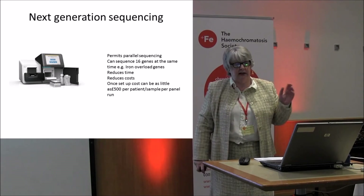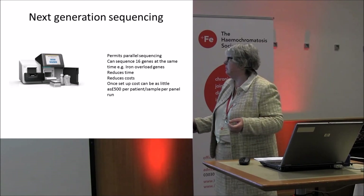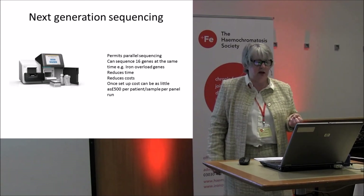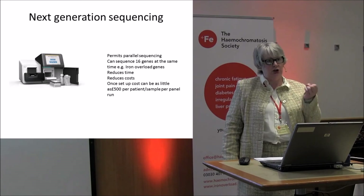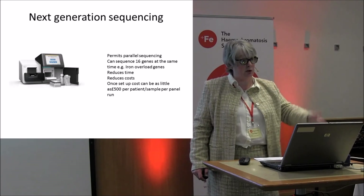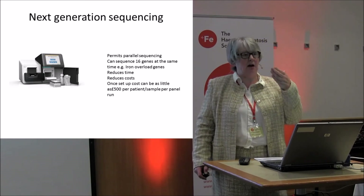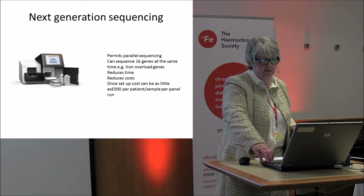Thanks to funding from the National Institute for Health Research in Oxford — what's locally known as the BRC — we've had money for next generation sequencing, which Patricia was talking about yesterday. This has revolutionized our ability to diagnose non-HFE hemochromatosis. It allows us to look in parallel at 16 genes involved in how the body controls iron levels, reducing the time and cost of diagnosis. We can do all 16 at once, and the cost is likely to be around £500 in future.